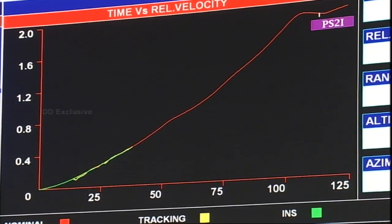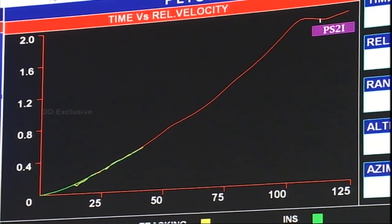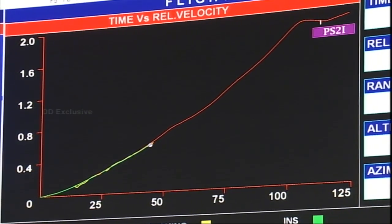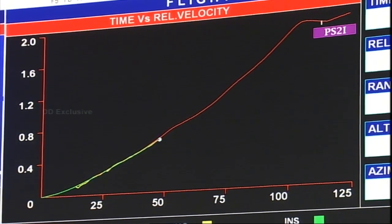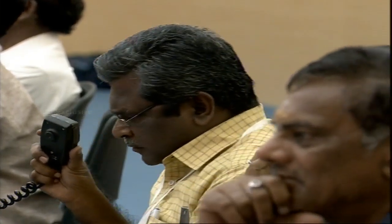The flight parameters are shown on the screen. The dot is shown on the red line. The range safety director has confirmed the same parameters are shown on the red line. Perfect launch, perfect flight sequence being followed.